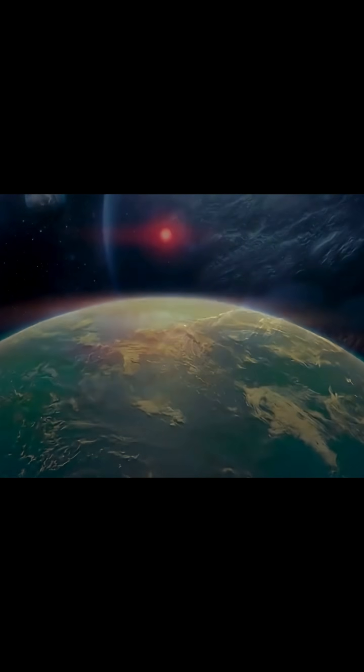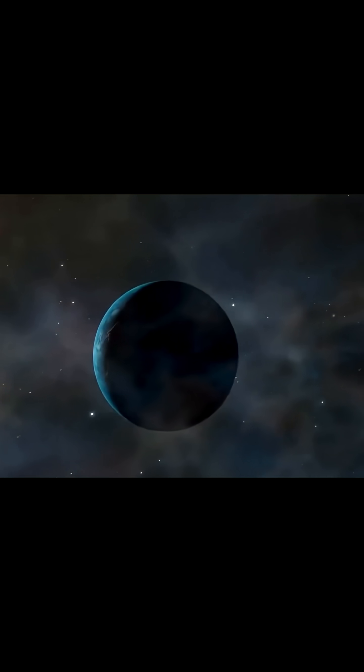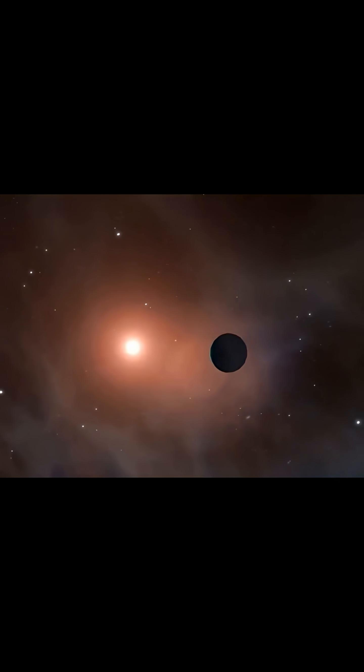Its size is too large for a rocky planet, yet not massive enough to be a gas giant. It sits alone in its star's habitable Goldilocks zone, with no moons or companion stars. Most puzzling is its orbit — a perfect circle, free from any detectable gravitational disturbances.